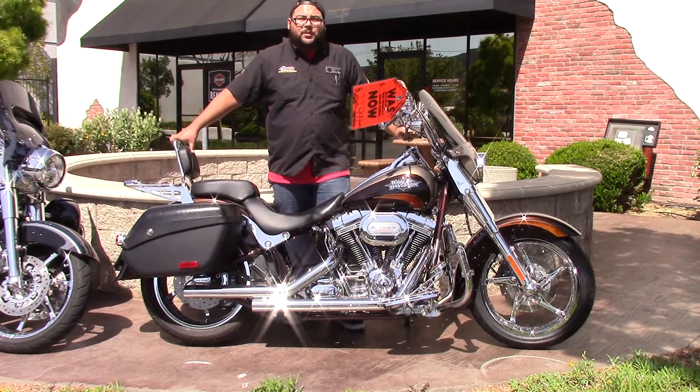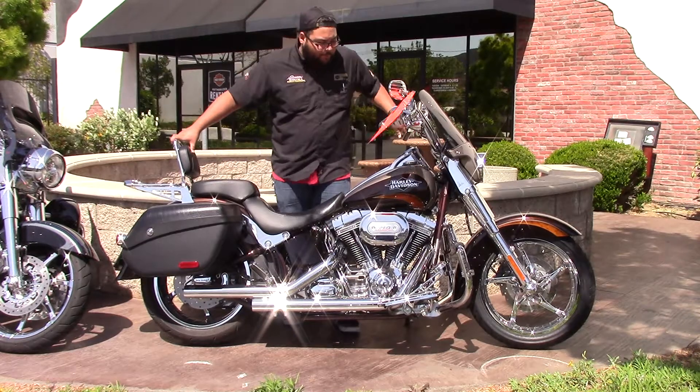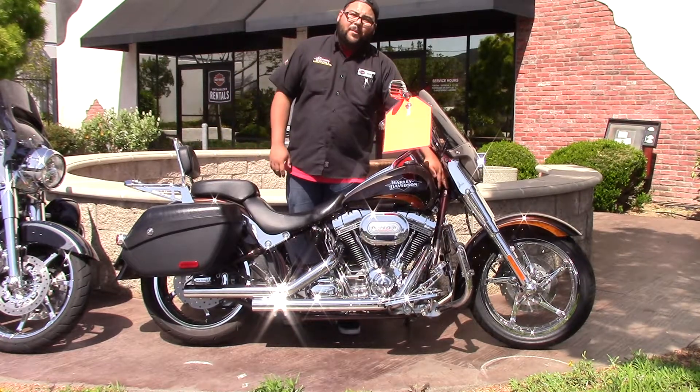Other than that it is the Screamin' Eagle, so it does come with a Screamin' Eagle package. It has a 110 cubic-inch motor, the custom paint, and it's even got the frame and color match and everything else.